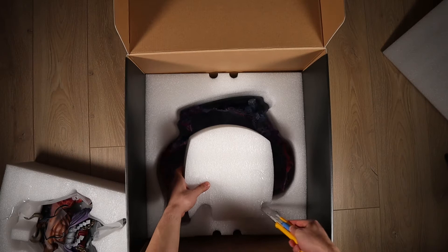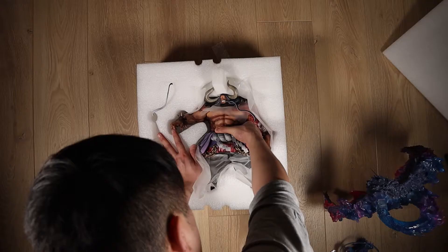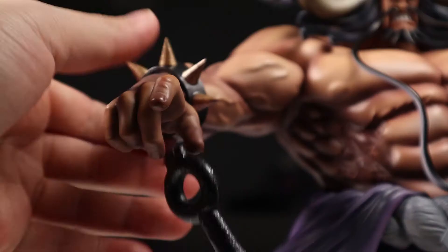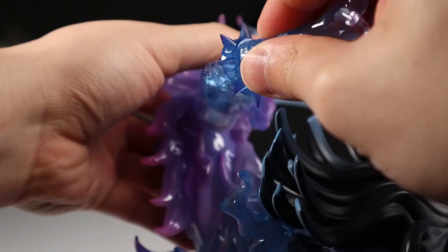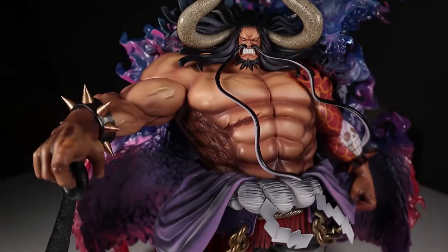I would recommend going really slowly when you're taking the main body out and being careful with the head. If you're not careful you'll end up damaging the mustache or something worse. The overall shipping weight of this is about eight kilograms, which is really heavy, so if you're getting it shipped from overseas it's gonna cost you an arm and a leg.